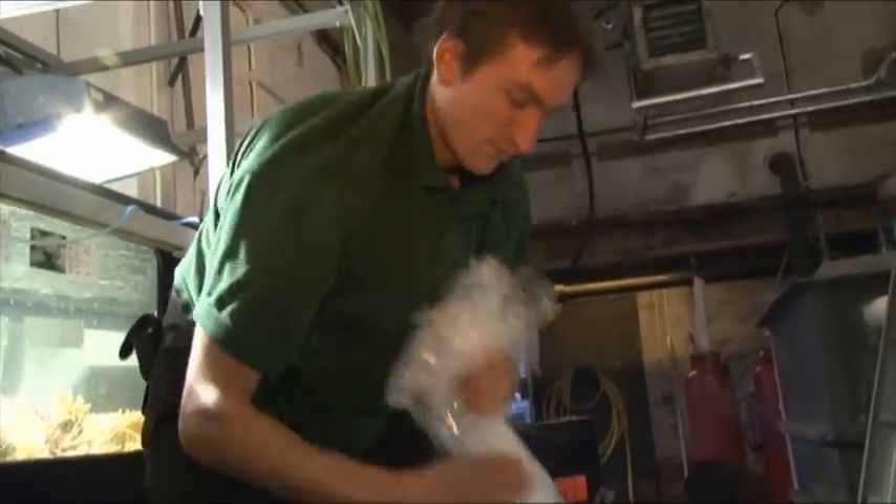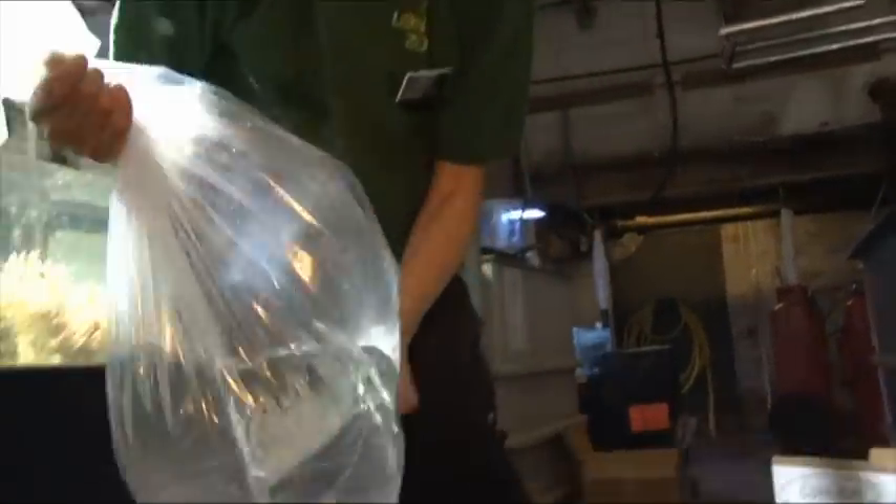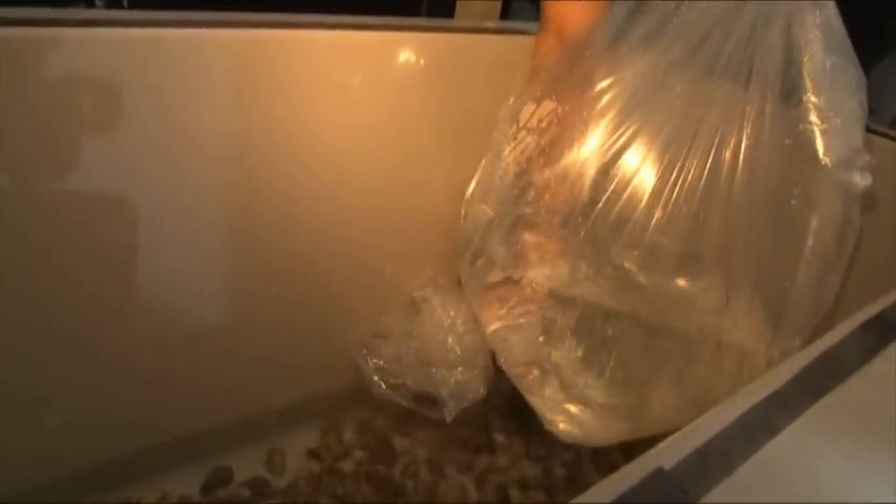We have to be very, very careful when we're unpacking them and acclimate them very gently. Acclimation means that very, very slowly we dribble some water from the tank that they're going to go into into the bag that they've been shipped in, and just really slowly get them used to the water that we want to keep them in.